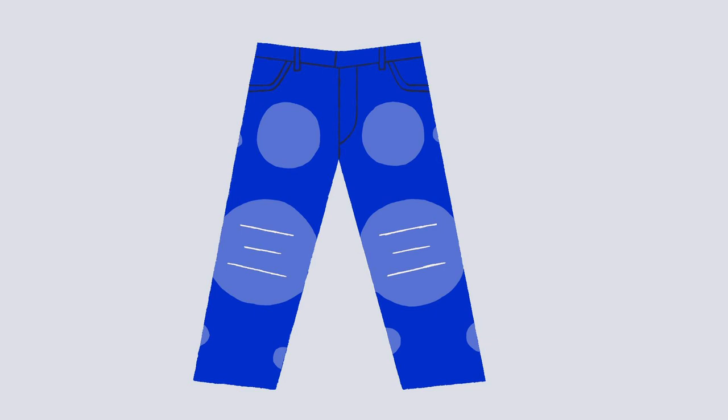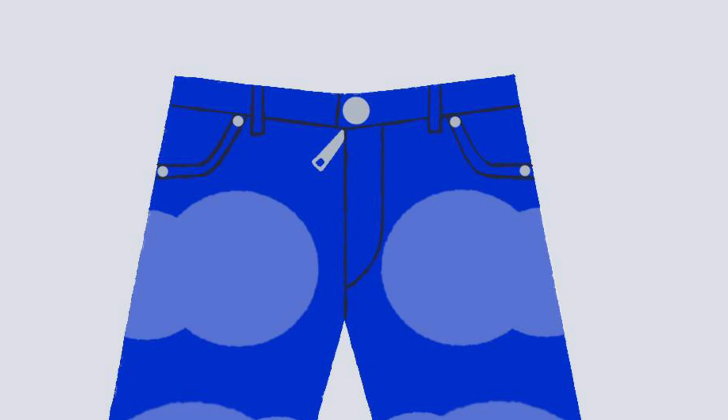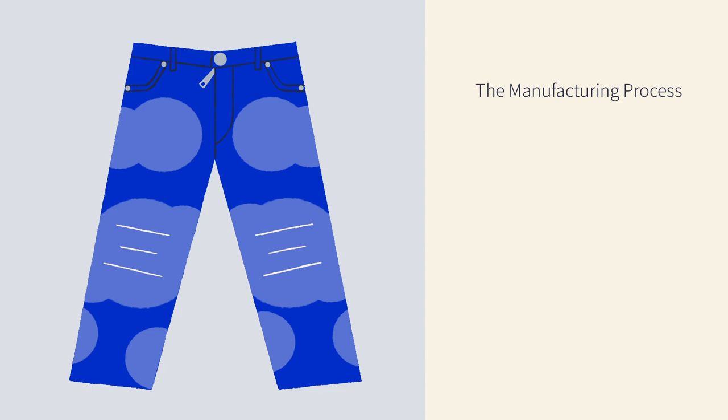After assembly, some jeans undergo additional procedures to get a distressed look. This often includes chemical sprays and multiple cycles of acid washing. The toxic runoff can turn rivers indigo blue. Finally, there are the zippers, buttons, and rivets, made of copper and other metals, whose mining is yet another source of environmental degradation.